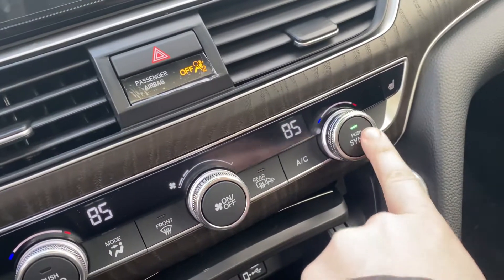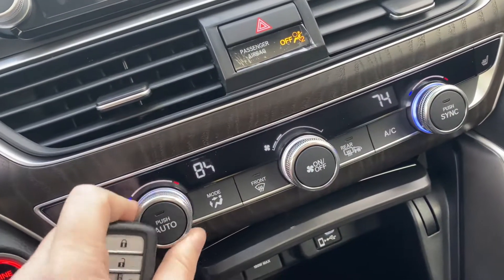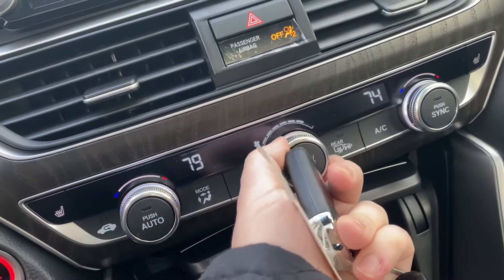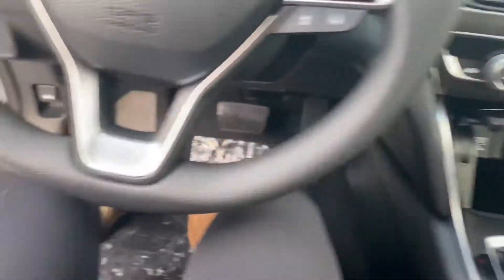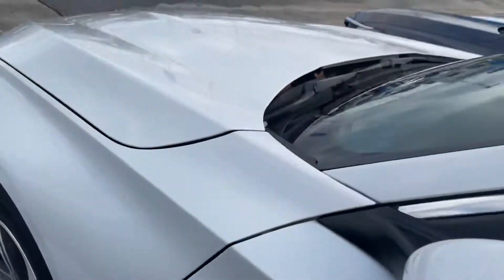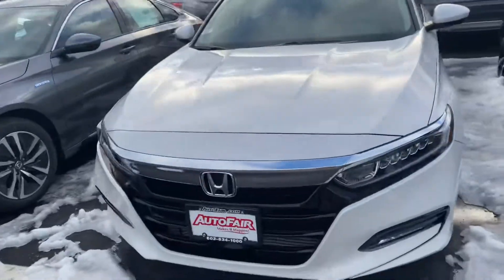Dual climate control. You can also put it to sync or take it off — one side controls the other. This controls how much power you want for ventilation. If you do have any other questions, please feel free to reach out. Personal number is 603-674-6529.